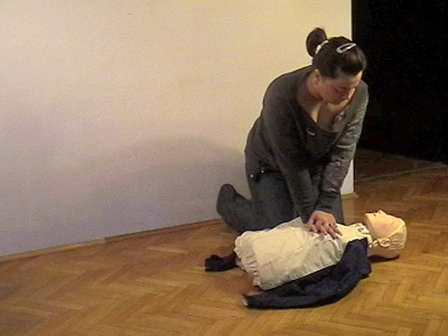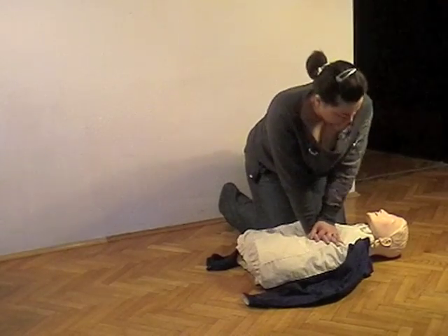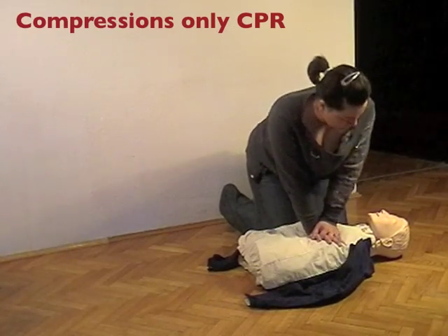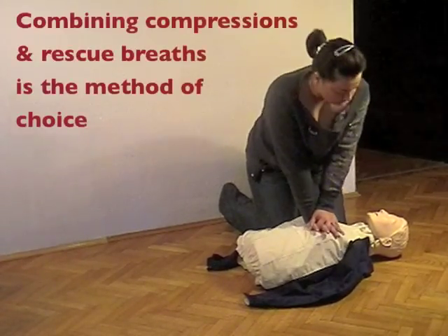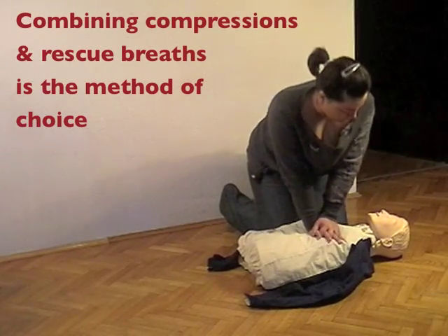Combining rescue breaths with chest compressions. If you are unwilling or untrained to deliver rescue breaths, you can continue to deliver chest compressions without interruptions. So-called compressions-only CPR is better than no CPR at all. However, if you are trained to deliver rescue breaths, know that this is the method of choice for both trained lay rescuers and professionals.